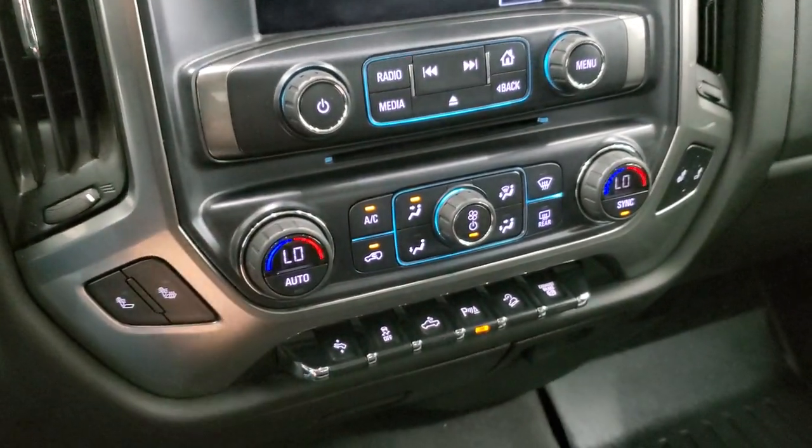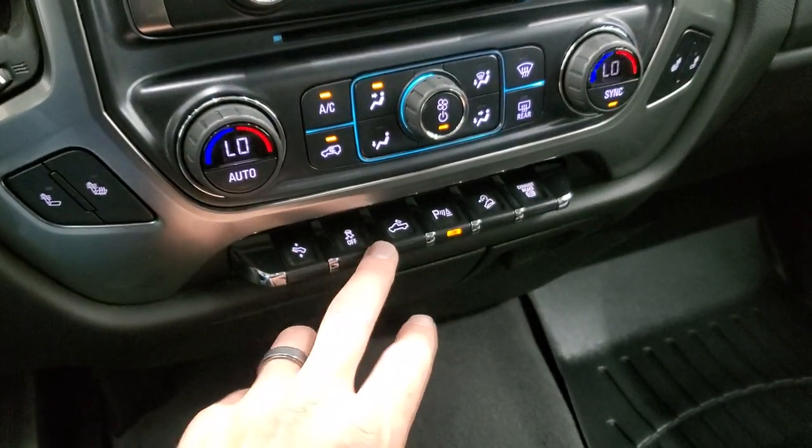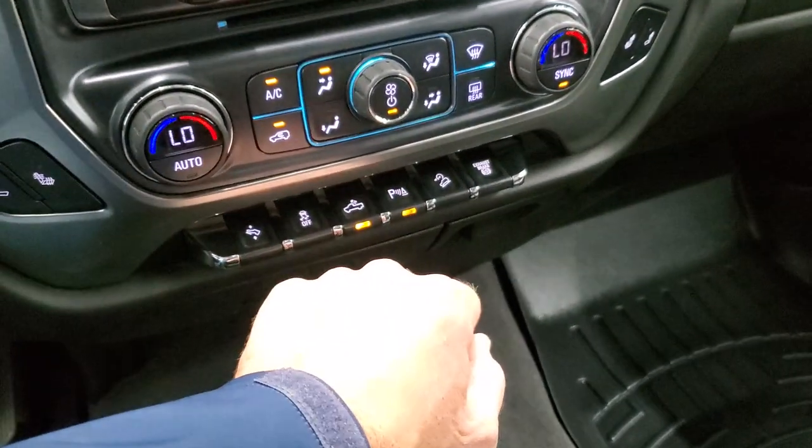There's a CD player, heated seat buttons, climate controls including dual climate controls, power pedal stability control, and a cargo lamp control. That's also how you turn your LED side lights on the mirrors, as well as your LED bed lighting and parking sensors.